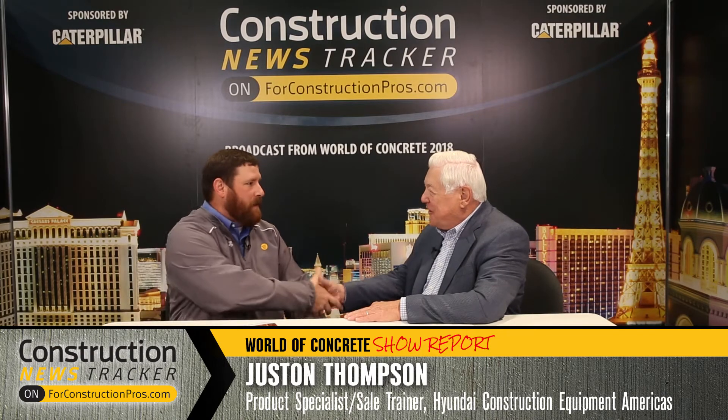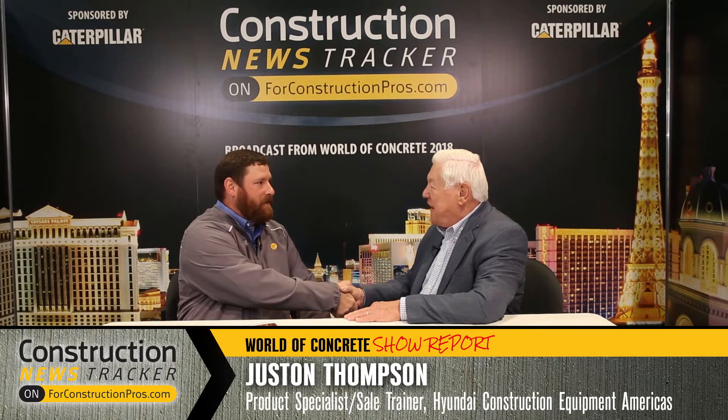From World of Concrete 2018 here in Las Vegas, I wanted to introduce you to Justin Thompson. How are you sir? I'm good. How are you? You represent Hyundai Construction Equipment Americas. Yes sir. Welcome aboard. Well thank you very much.